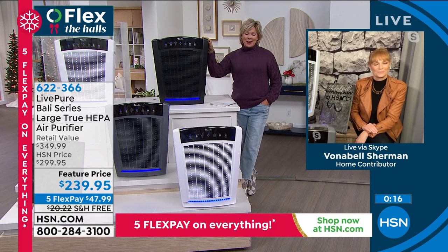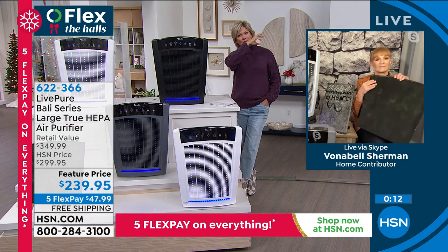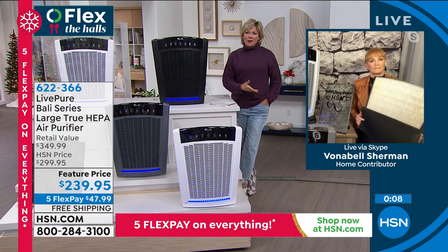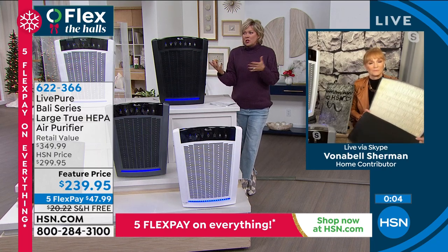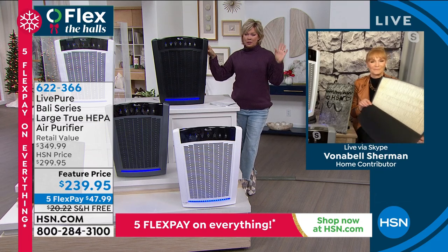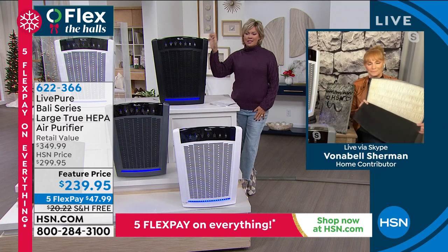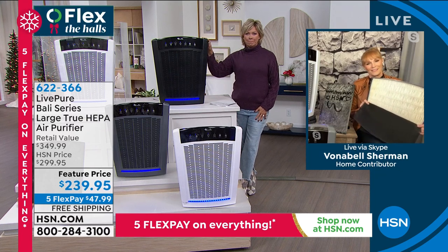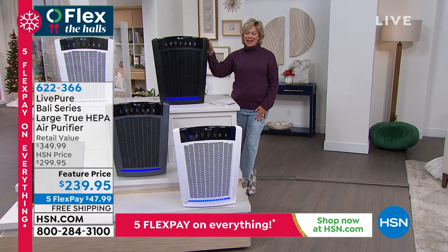I wish there was a complete cure for allergies, but for a lot of us — myself included — this has really helped. A huge thanks to Bonnebel for joining us today. Happy Thanksgiving, God bless all of you.